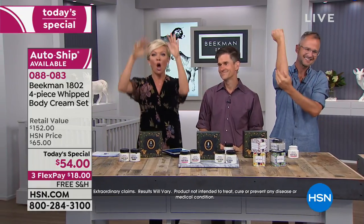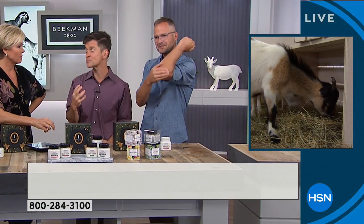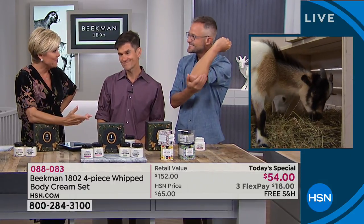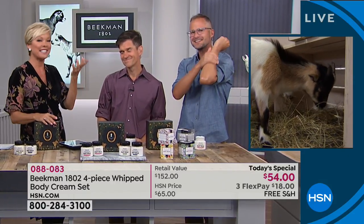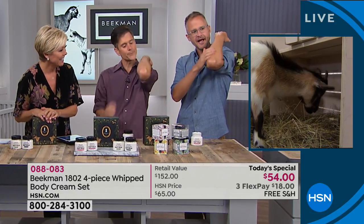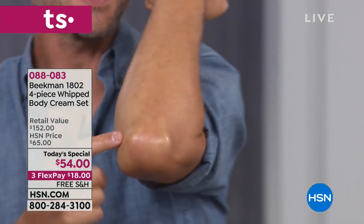Every single item we've launched at HSN is a customer pick. That doesn't happen just because people like you — it's because the product is incredible, and we've only had one big visit here. To have all those customer picks after one visit — that's amazing. You launched our birthday month for us. It was so much fun. I just love it when good things happen to good people. Let's show elbow cam for a moment.